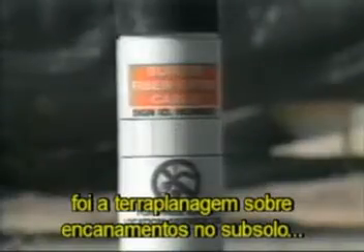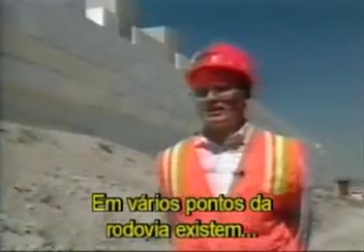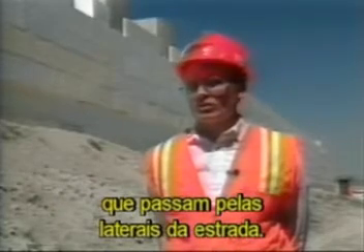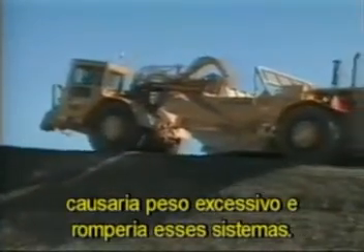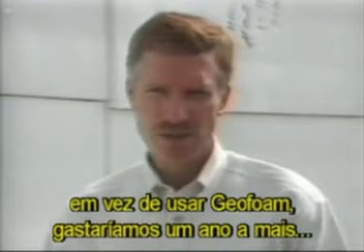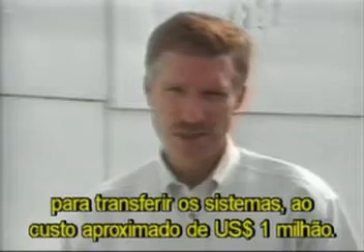Another problem that required attention was the settlement of embankments on buried utility lines that ran perpendicular to the interstate. There are several places along the corridor where storm drain lines, gas lines, and water lines run fairly close to the walls. With normal construction, excessive settlement would rupture these lines. Had they relocated the utilities instead of using geofoam, the time period would have been around one year to relocate those utilities at a cost of about a million dollars.